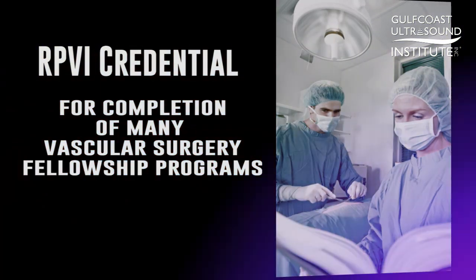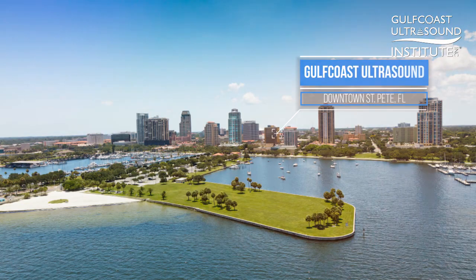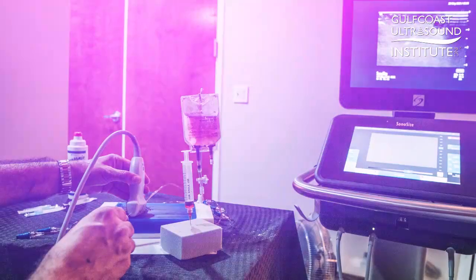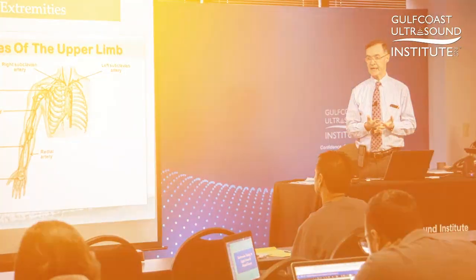So, how does one go about preparing for an exam of this magnitude? Go to the experts. The Vascular Interpretation and RPVI Registry Review course offered by Gulf Coast Ultrasound Institute is a comprehensive program taught by leading vascular ultrasound experts.